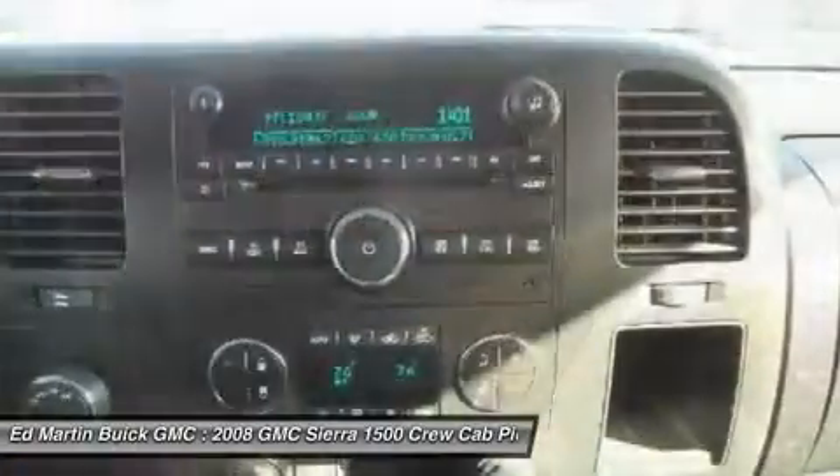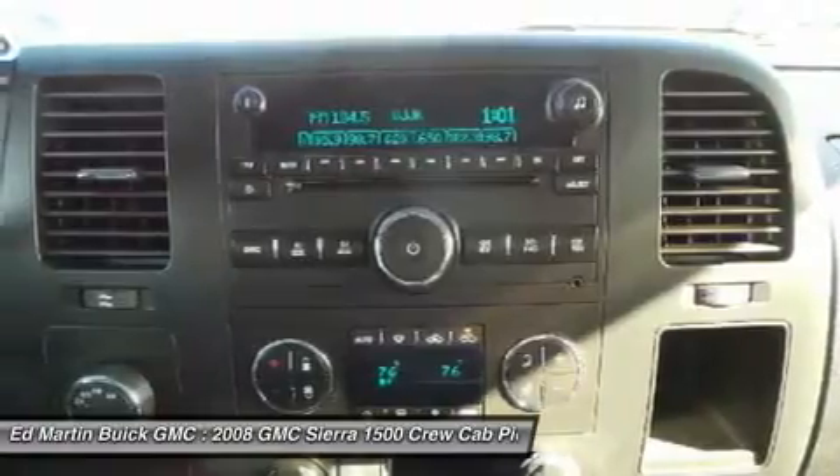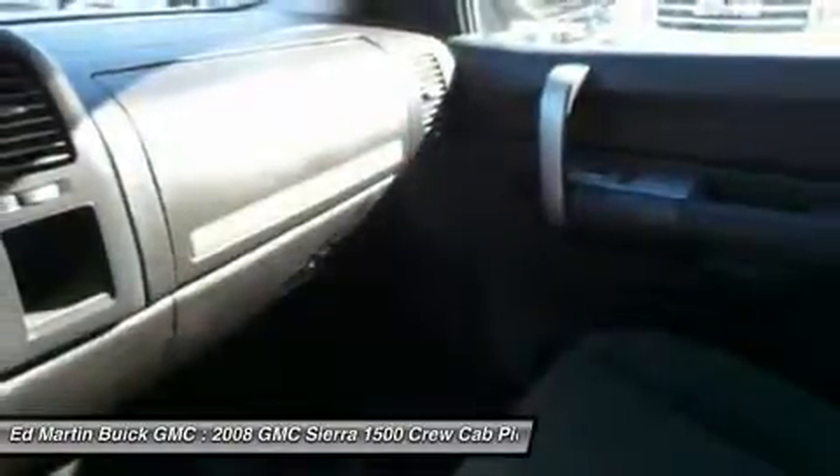Power steering, driver airbag, adjustable steering wheel, auto-dimming rear view mirror, PPO.